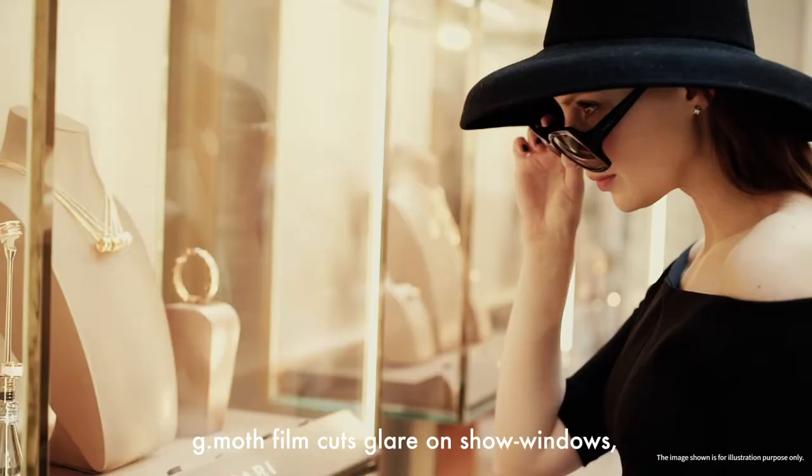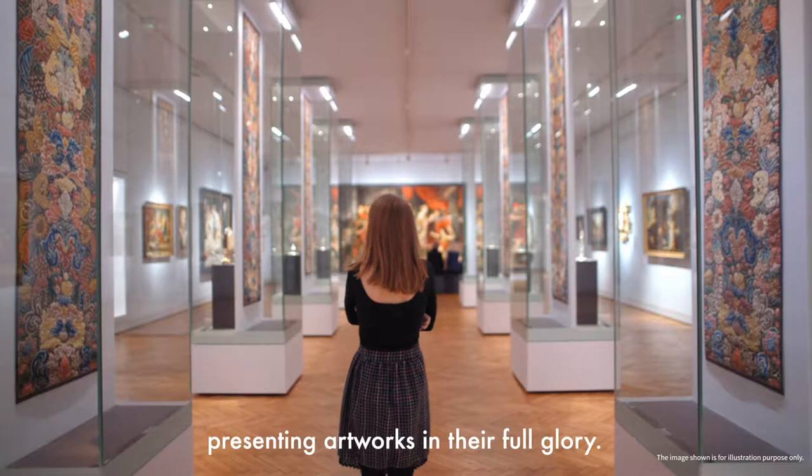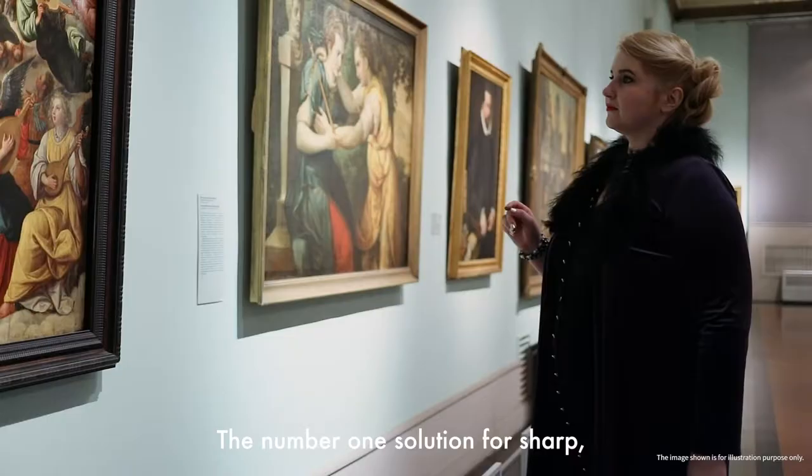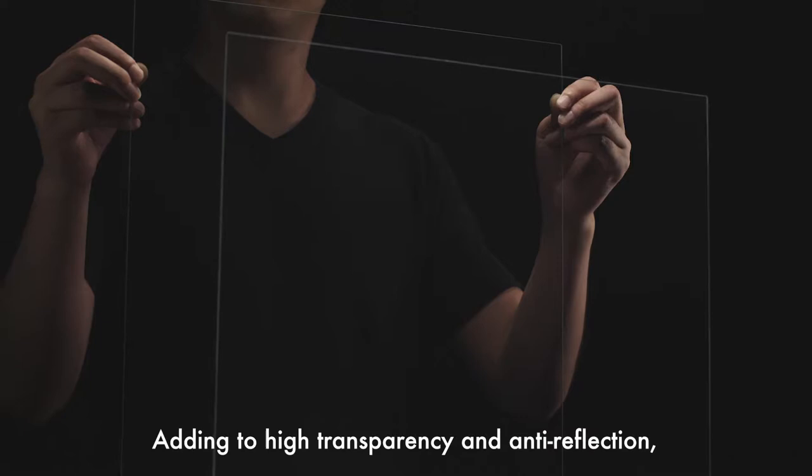G-Moth film cuts glare on show windows, presenting artworks in their full glory. The number one solution for sharp, bright presentation of exhibits as they should be seen.